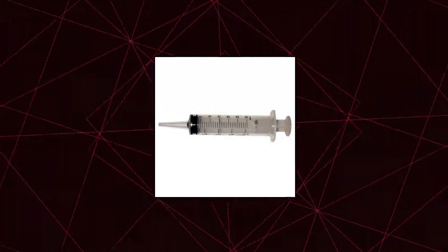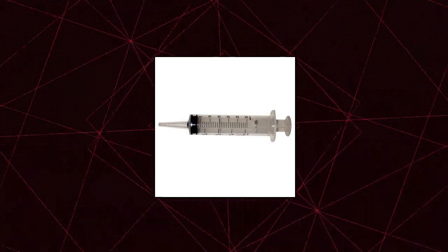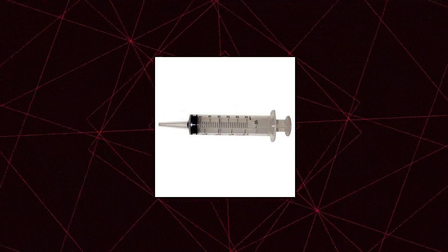Excellent 30ml, 1oz syringe — disposable syringes, sterile, single pack.